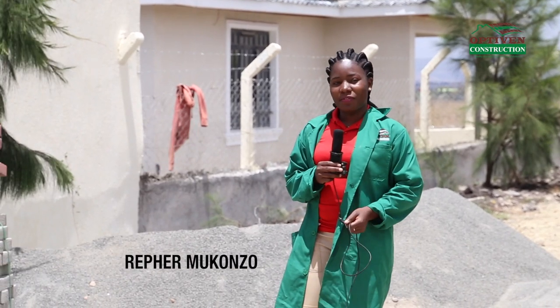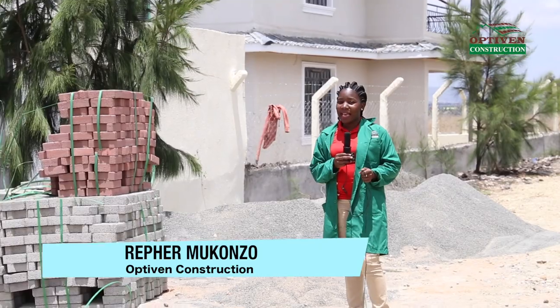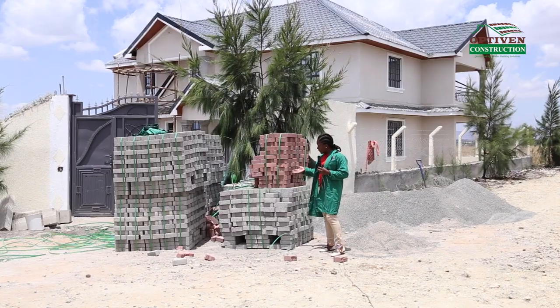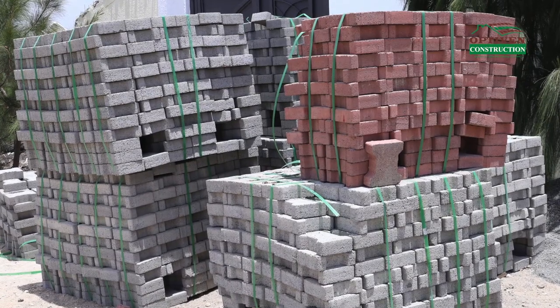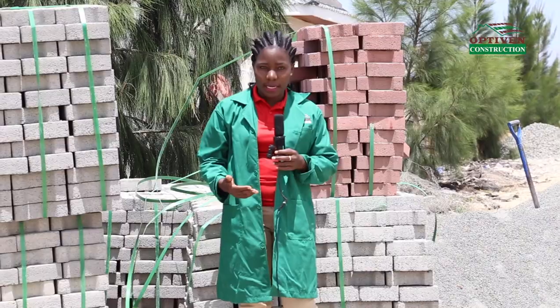Hi people, my name is Refa from OptiVent Construction and today we are visiting one of our happy clients' residence where cabro installation is ongoing. We have done the supply of cabros and as you can see, he decided to pick on the double T cabros. We have the colored cabros and the cabros in the normal gray color. Come with me inside, let us see how the installation process is being done.